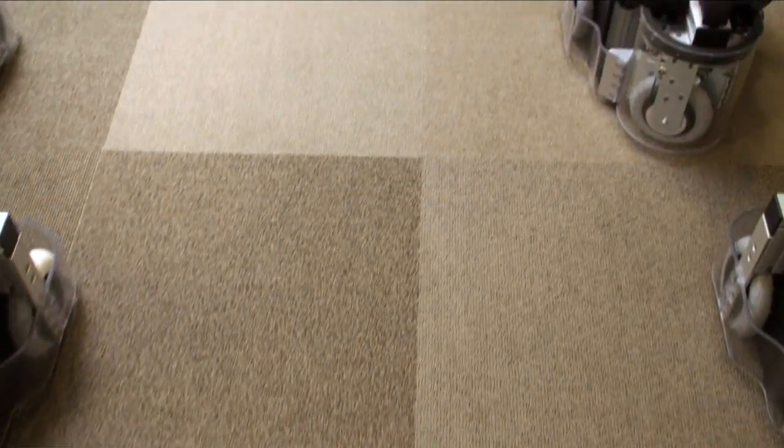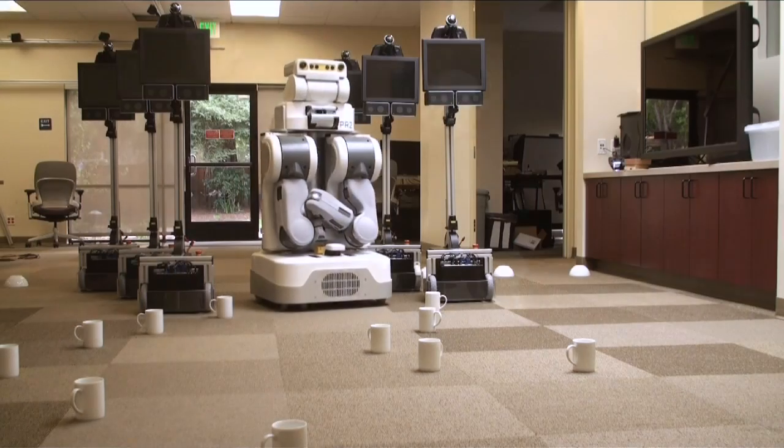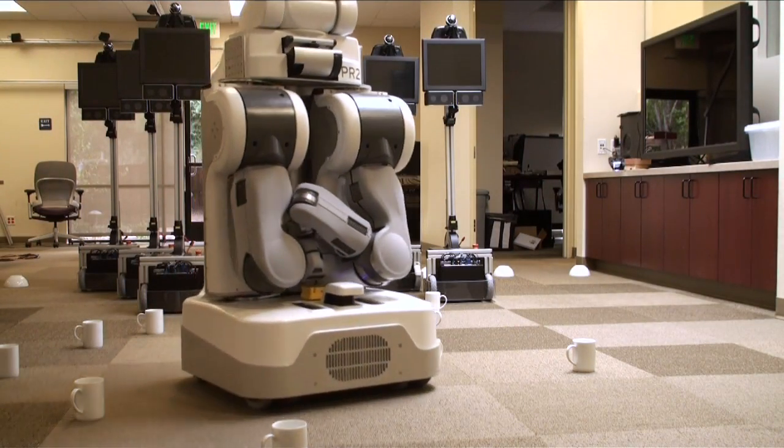Overall, that's the navigation stack. It's the same code that we use here at Willow on the PR2 — the same code that allowed our robot to complete 26.2 miles of autonomous navigation for our Milestone 2 effort. You can check us out on ROS.org. All the code is open source and you should feel free to download or use it as you like.